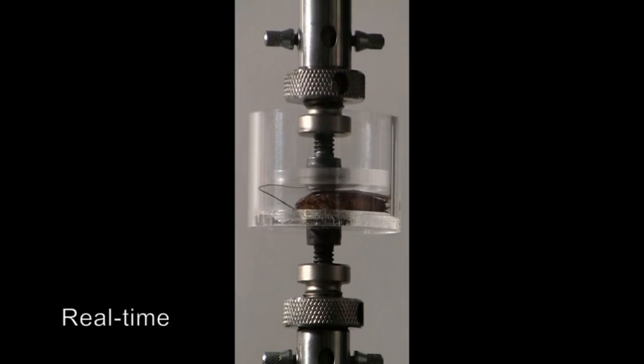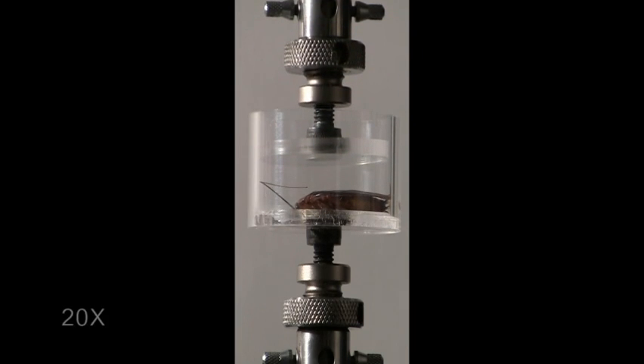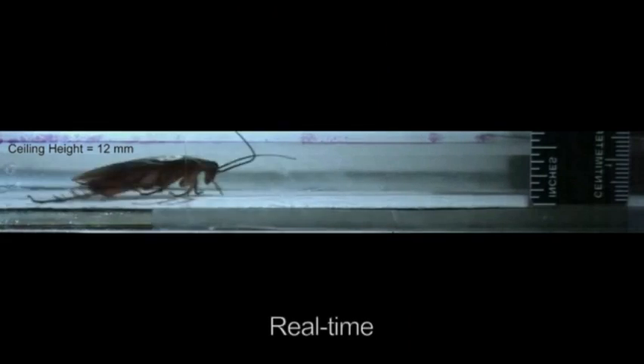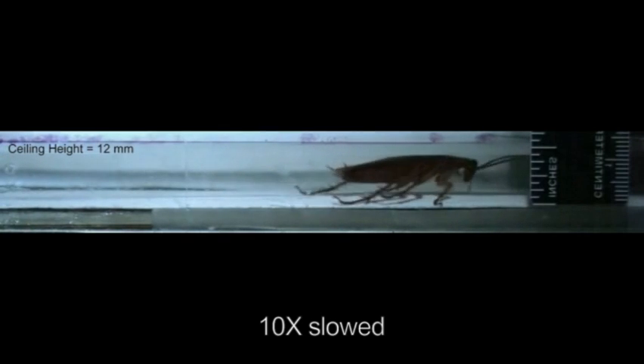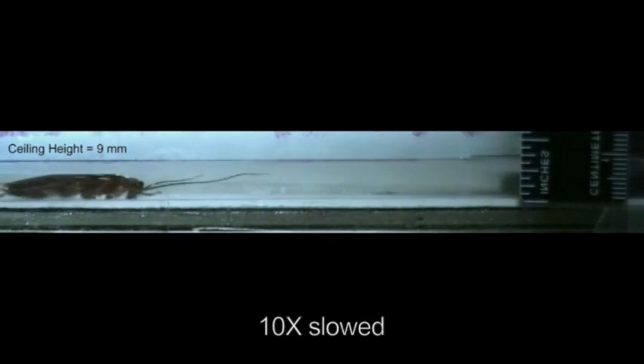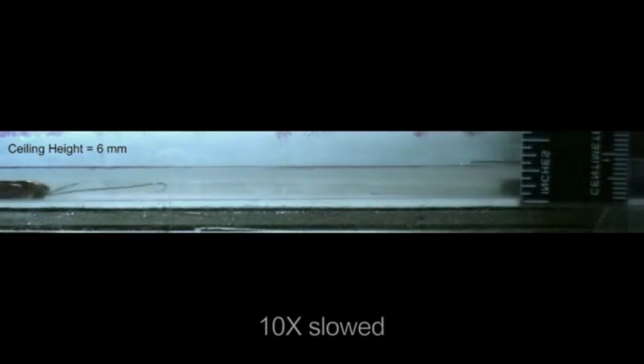The amazing thing about cockroaches is they can squish themselves to about one quarter of their normal size and still move very fast. Out in the open, cockroaches can move about the equivalent of 140 miles an hour for us — scaled up. When you squish them down, they can still move the equivalent of 70 miles an hour. That's still pretty fast.